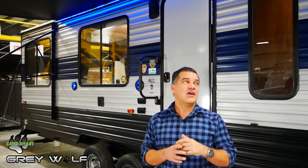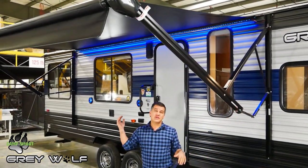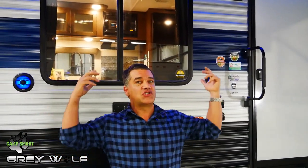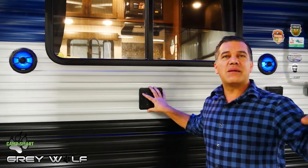Some of the great exterior features on the new Grey Wolf 25 RRT include this huge LCI Solera awning. It offers a quick tilt so you can shed water away from your campsite, but it's also a huge awning with a great outdoor living space. There's also an entertainment system — a Furion stereo with outdoor weatherproof speakers backlit with blue LED lights, just like the awning. We also have a place to hook up an external TV, so when the big game is playing and you don't want to be inside, you can bring your friends over and enjoy the experience.